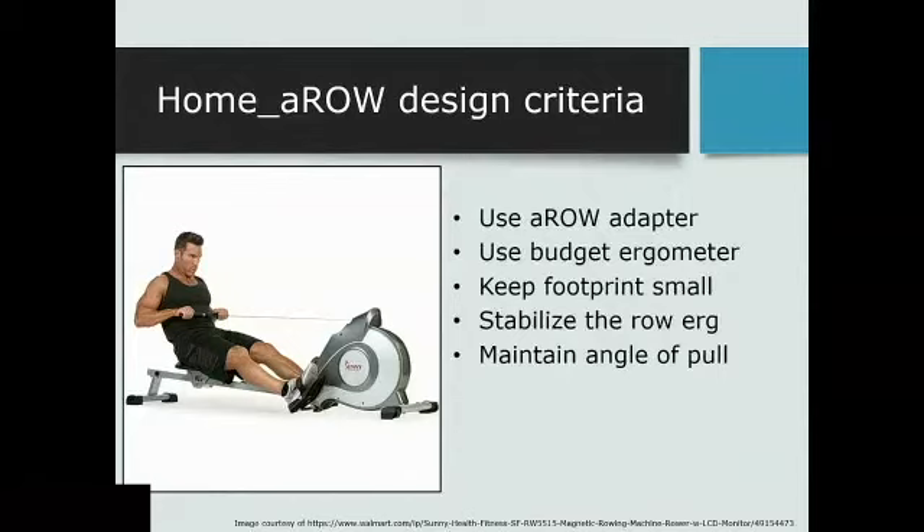We wanted to keep the adapter as similar as possible to what we had already designed, since we'd fine-tuned a lot of those parameters. But we wanted to use a budget ergometer this time. Instead of the Concept2, which runs about $1,400, we found a Sunny erg on Amazon for $250 — much more affordable for a home piece of equipment. A few criteria had to change though. We heard from people that if they wanted a home piece of equipment, it had to be small — people are living in small houses and apartments with no space for a giant rowing machine. We also needed a configuration to both stabilize the rower and user, and maintain the angle of pull. The Sunny erg is really low to the ground, so we needed a way to get the strap up to the same level so somebody's pulling in a horizontal fashion.